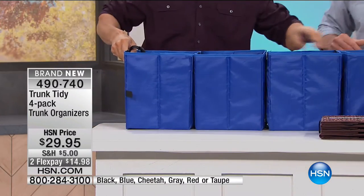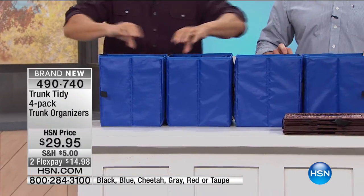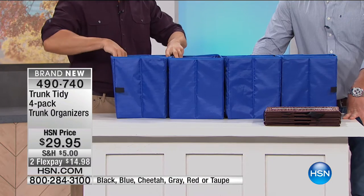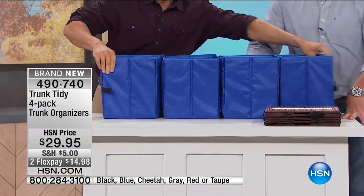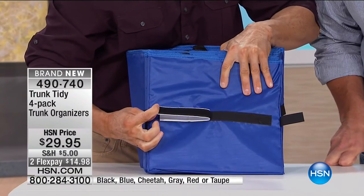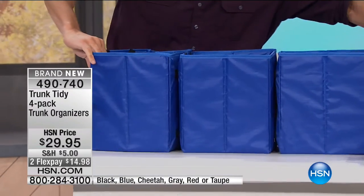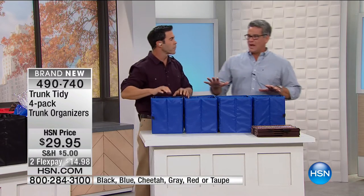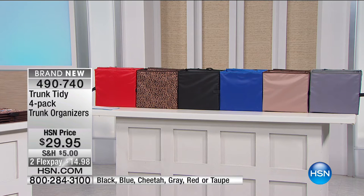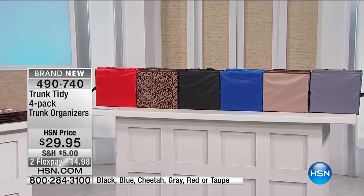We've seen products like this before with one or two units — you're getting four, and they're Velcroed together with carrying handles so you can organize just about anything. They come in blue, cheetah, black, red, beige, and gray. When you order one set, you get all four. You can break them apart — use one in the backseat for milk and canned goods. These are not just for the trunk; put them anywhere you need storage.